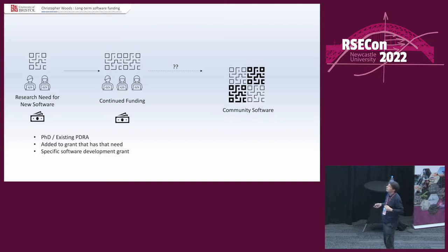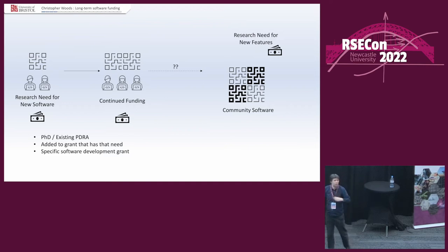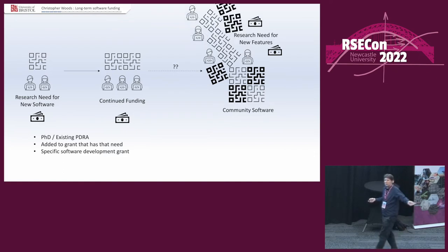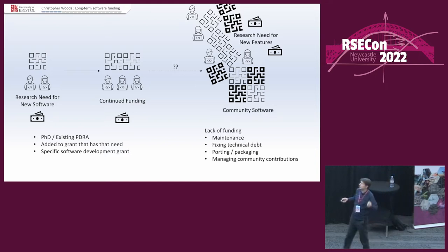You must always remember: research funding follows research need. There is no research need that's easy to describe to maintain the software. The research need is for new features. So the money you get employs new people who bolt their new features onto the community software, and as it grows you keep adding new features — and you create a Jenga tower. Because it is hard to express the need for maintenance, fixing technical debt, porting, packaging, and managing community contributions. So it's not done, except by people volunteering on the side, and the core of your software will eventually begin to bit rot.